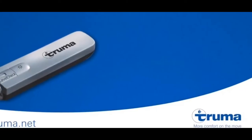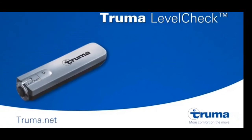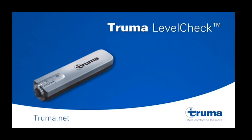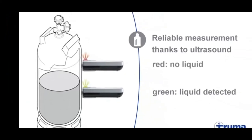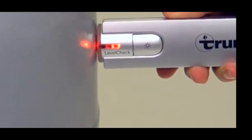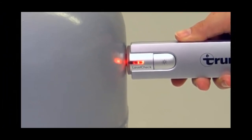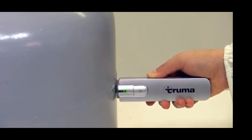Number seven is the Truma gas level checker. The Truma level check is one way of checking the gas levels in your gas bottle. The level check works using ultrasound — you press the sensor against the side of the gas bottle. A red indicator light means it is detecting no gas, whereas a green indicator light means it is detecting gas at that level.